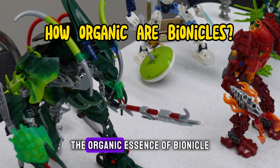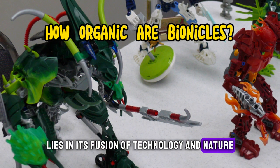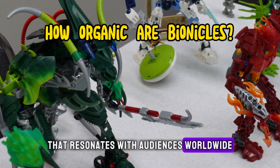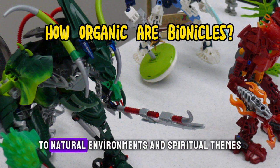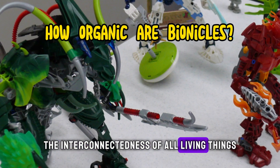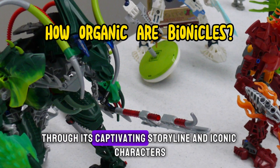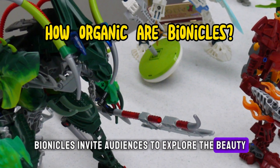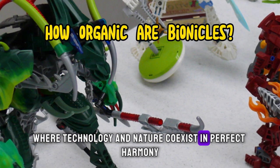In conclusion, the organic essence of Bionicles lies in its fusion of technology and nature, creating a rich and immersive narrative experience that resonates with audiences worldwide. From elemental powers and biomechanical design to natural environments and spiritual themes, Bionicles embody the interconnectedness of all living things and the harmony of the natural world. Through its captivating storyline and iconic characters, Bionicles invite audiences to explore the beauty, wonder, and magic of a universe where technology and nature co-exist in perfect harmony.